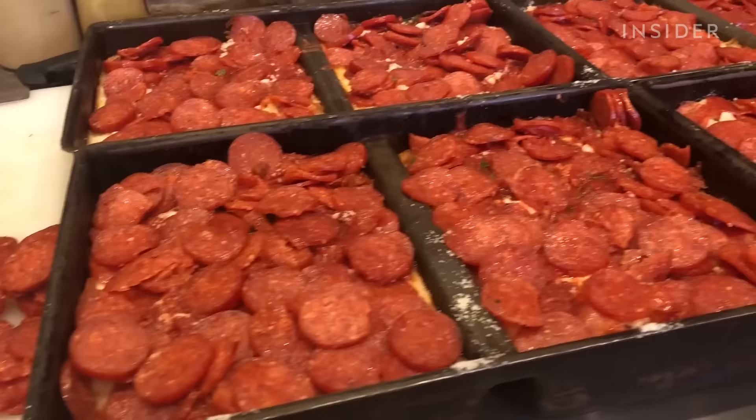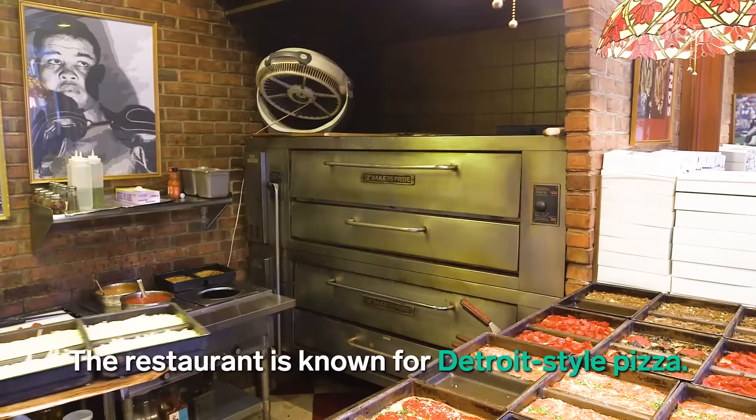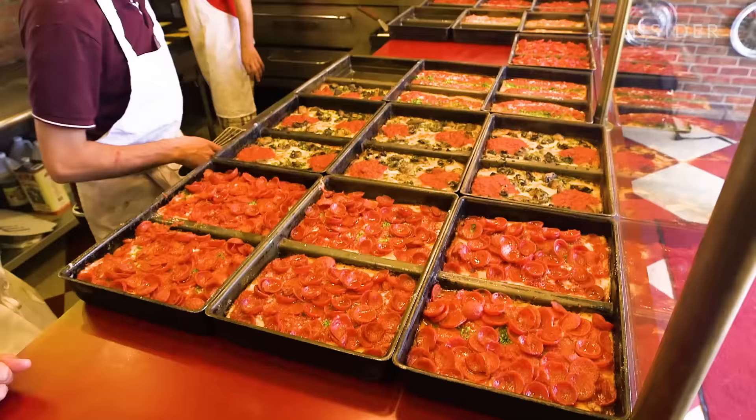Oh, that's so good. I'm originally from Detroit. I miss Detroit-style pizza every time I have a slice. This pizza tastes just like home.